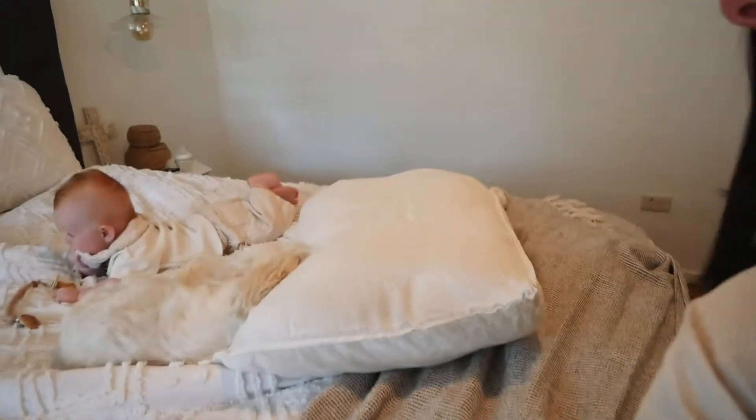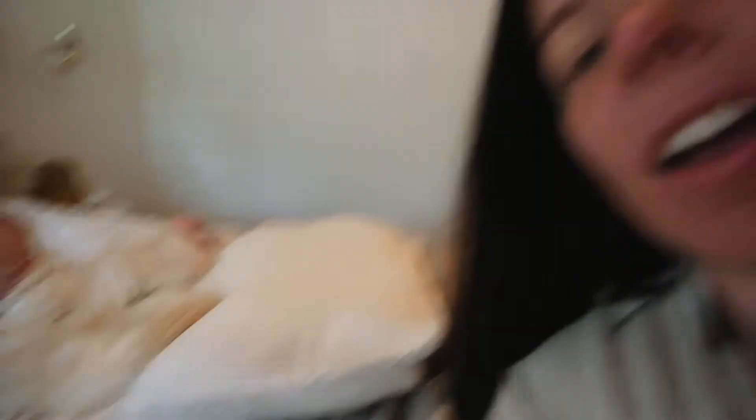Xavier and I — he is just ready for the day doing some tummy time, actually doing it and not whinging, which is fantastic. He's liked it but he hasn't liked it. We have a little bit of a flat head so we are trying to push for more tummy time.